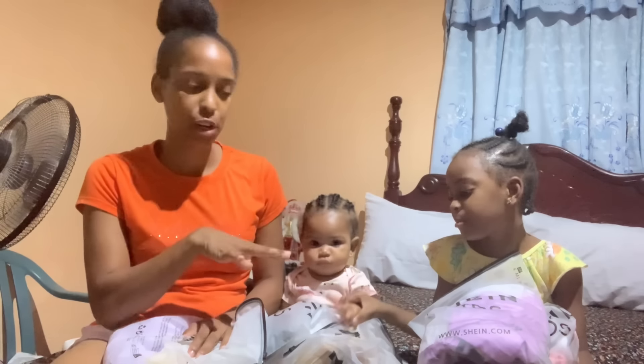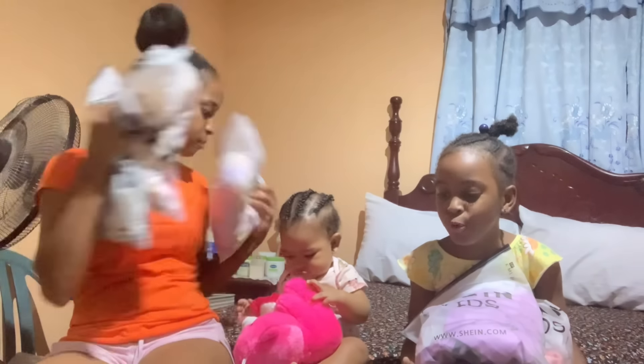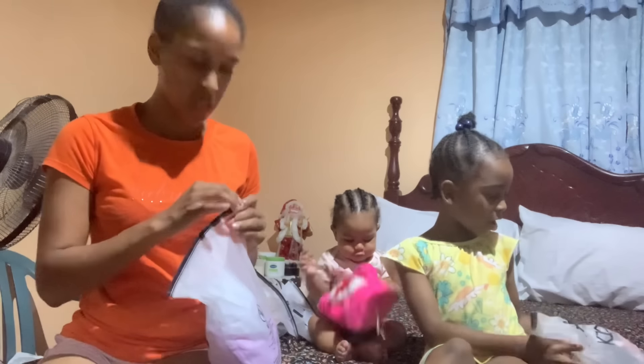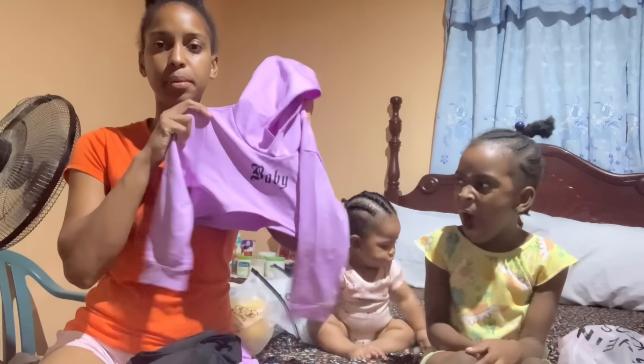All right guys, Chloe wants to try on hers first, so I'm going to let Zoe go and play while Chloe tries on her first outfit. So this is the outfit Chloe is going to try on — that's the bottom, tube top, and then the sweater top.